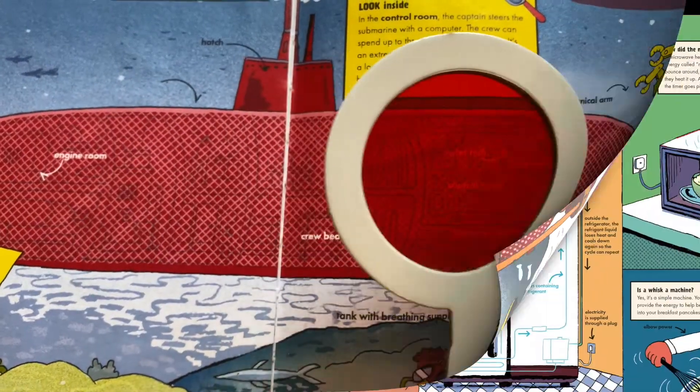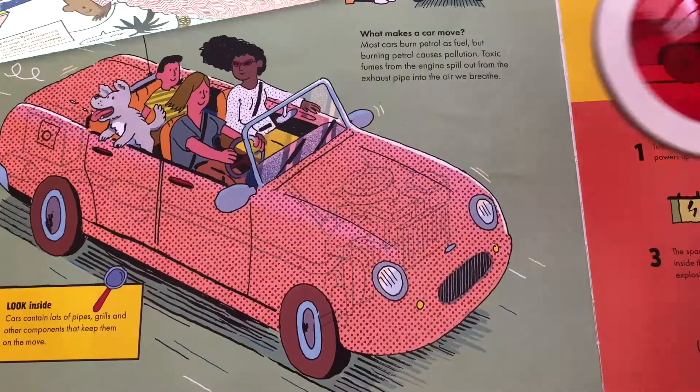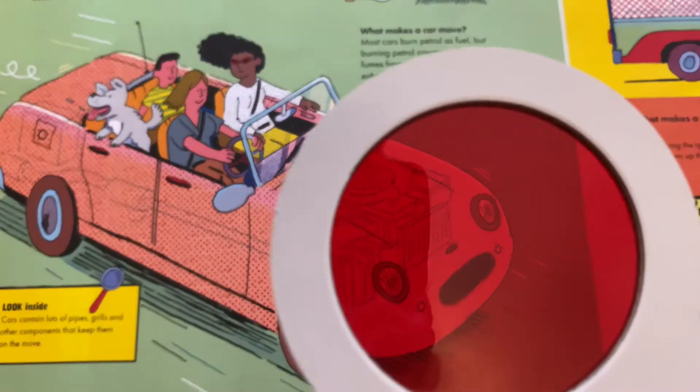You can see how the toaster pops up, how our mobile phone signal works, and even what happens inside a car and how the engine works and is connected to the ignition. Marvellous Machines really is the perfect title.